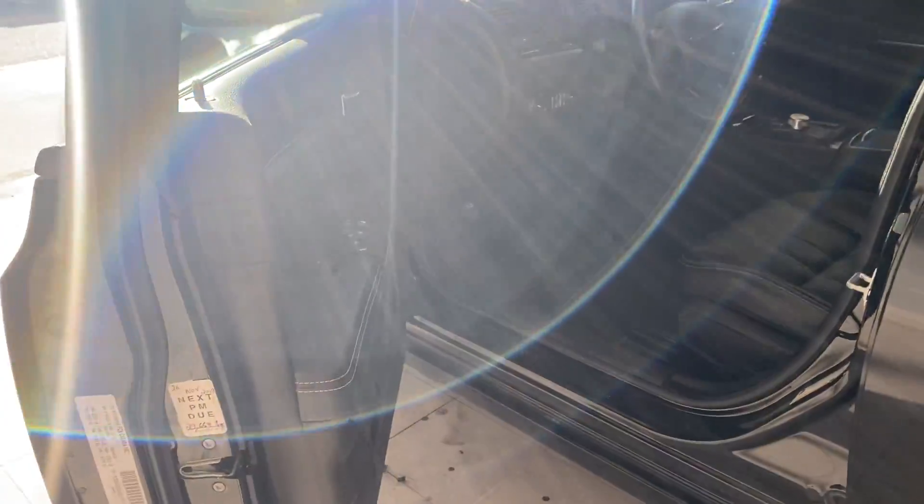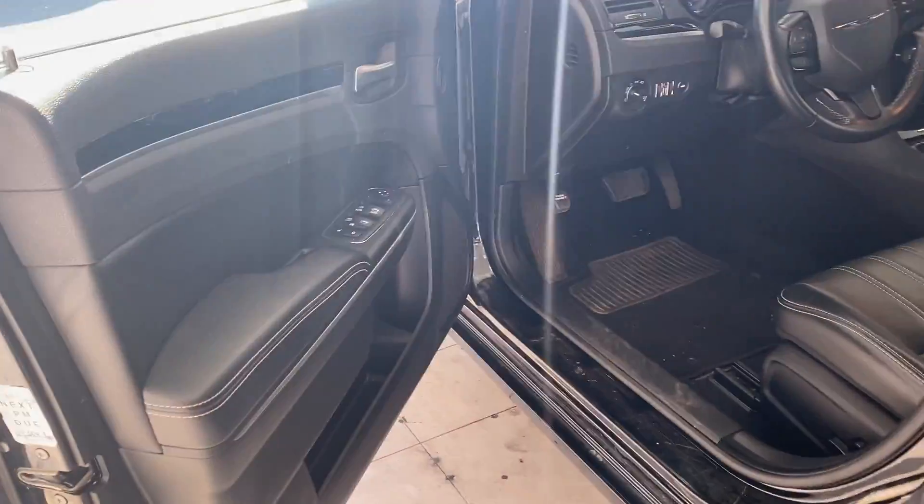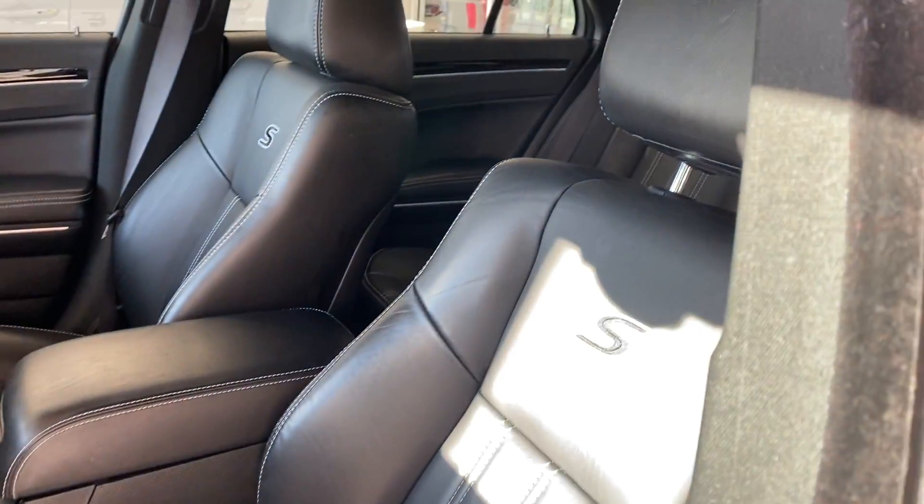Inside the vehicle, you're going to be introduced to this beautiful leather interior with the nice white stitching on the seat. And of course you do have the S stitch badge right there, so you can see that is a sport.